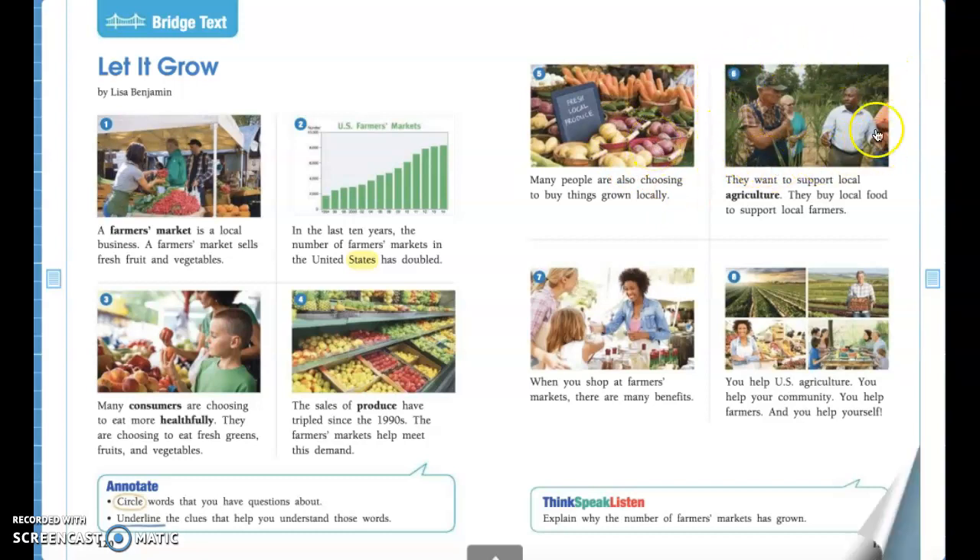Alright guys, picture six. In this picture we see some people possibly on a farm talking about the different agriculture there. Let's read: 'They want to support local agriculture. They buy local food to support local farmers.' Agriculture just means farming — growing any fruits and vegetables or raising any livestock like chickens or cows that produce eggs and milk. It's really important for us to buy produce from local farmers because they are farming to make money for their family, so they can buy food and clothes and different things. So it's really important to support local farmers so they can continue to provide us with fresh fruits and vegetables right to our table.